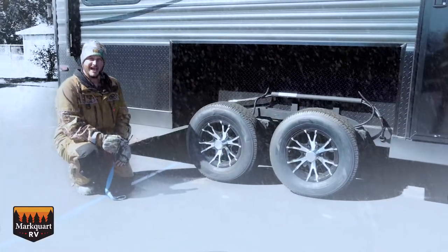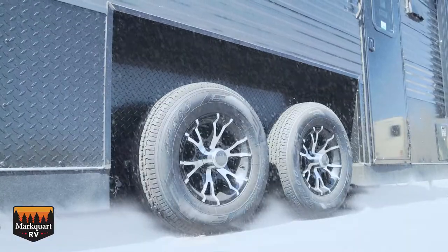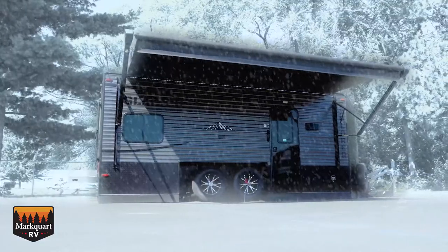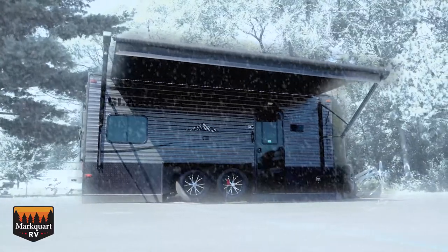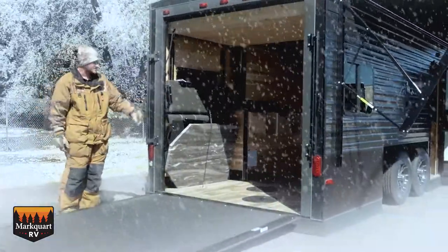It's even built with a dual axle that has hydraulic raise and lower. The power awning has LED lights and speakers for entertaining. Load your snowmobile or ATV through the rear ramp door that has an interior parking space at 10 feet.